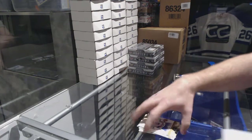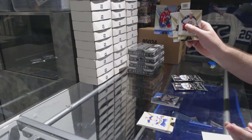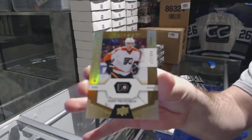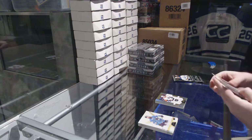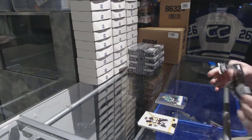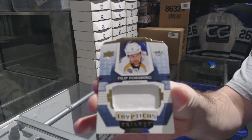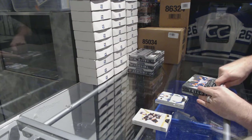Rainbow Henrik Lundqvist for the Rangers, numbered to 849. Rainbow for the Washington Capitals — Alex Ovechkin. For the Philadelphia Flyers numbered to 999, Ivan Provorov. Rainbow Seguin for the Dallas Stars, and for the Nashville Predators triptych jersey numbered to 249, Phillip Forsberg. Triptych jersey of four, four out of 17 signature pucks.